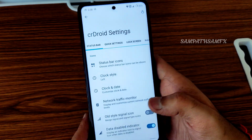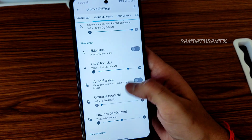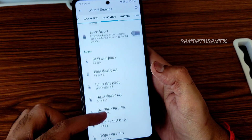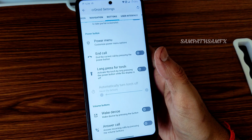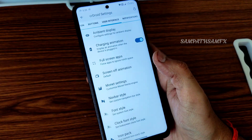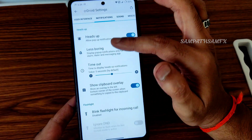In the CRDroid settings, there's extensive customization — you can change the status bar logo, battery style, battery percentage, lock screen media cover art, and art filters. Navigation settings offer gesture options and plenty of actions. Power button can end calls. Volume key controls include wake device, answer call, playback control, and cursor control.